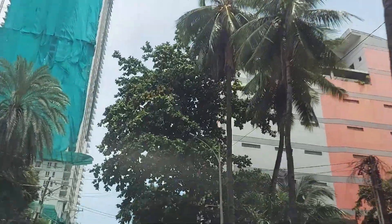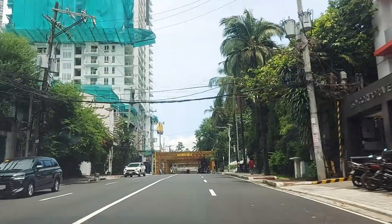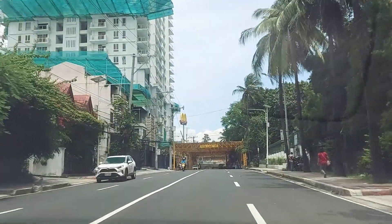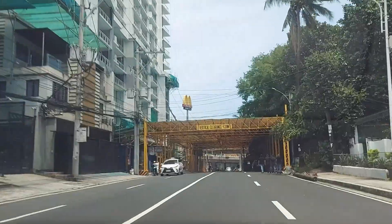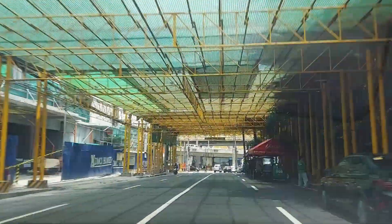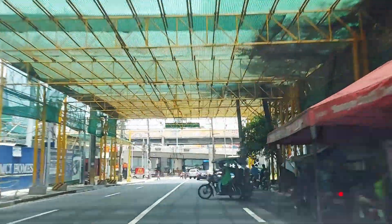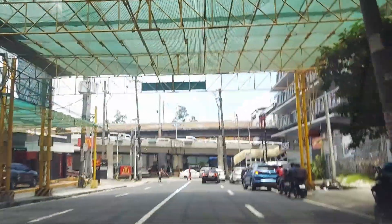Coconut palms. McDonald's drive-through — just things I'm familiar with. Oh, those are laters — not actual cricket!